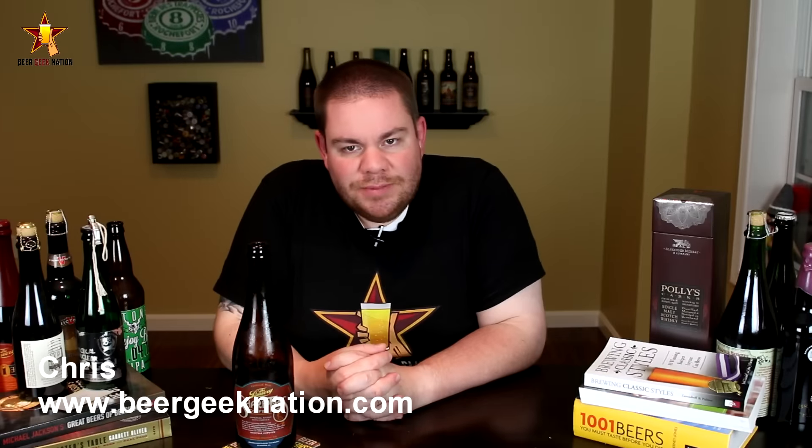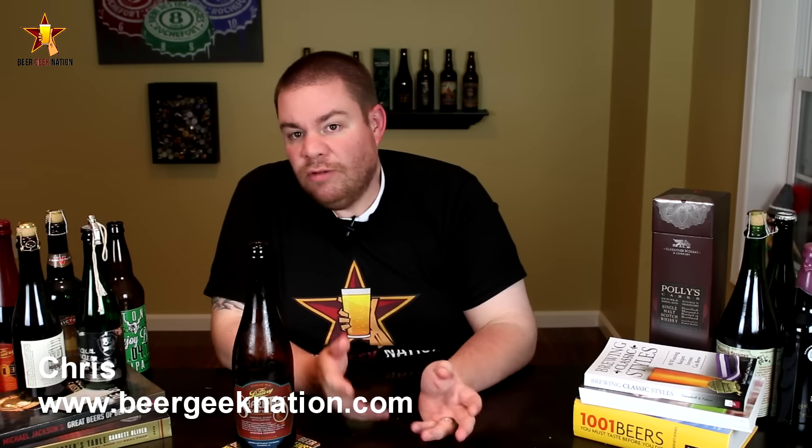Hey guys, what's up? Chris here from BeerGeekNation.com. Today we are looking at a new release from the brewery, kind of a charitable release from them, which is really cool to see.